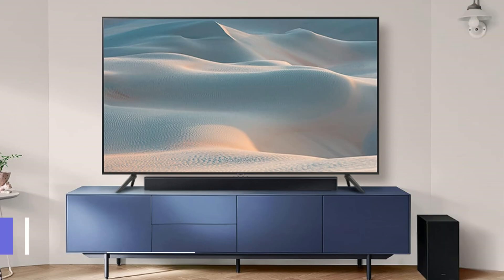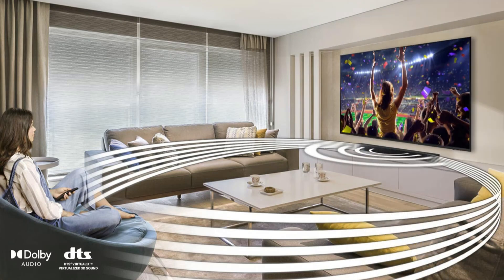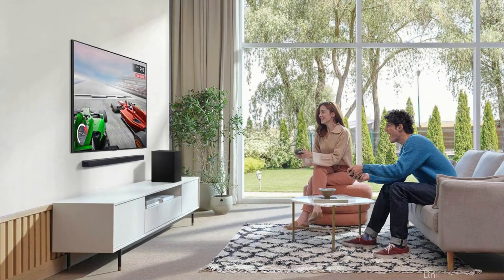On number one, we have the Samsung HWC450 soundbar. This soundbar is a prime example of its dedication to providing premium audio solutions at a reasonable cost. With its stylish appearance and outstanding capabilities, this model is a great option for upgrading your home audio system.